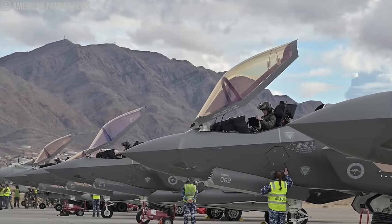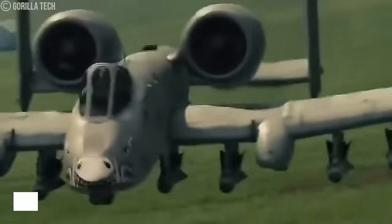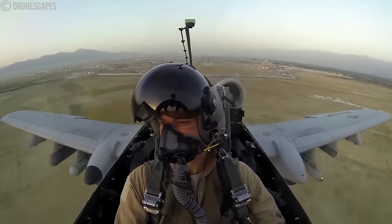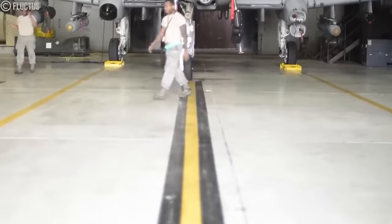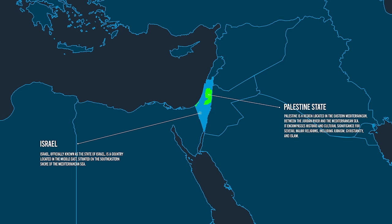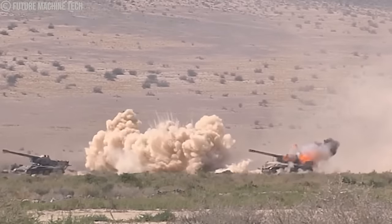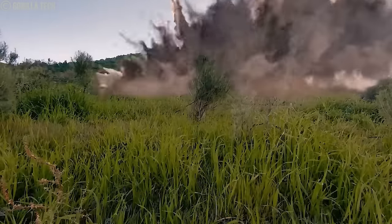The United States Air Force has always had top-of-the-line fighter jets. Among these, the A-10 rose to fame as a tank killer and the best close air support jet in the U.S. So when the A-10 resurfaced in the Middle East and Eastern Europe after initial plans to retire it, it raised a few eyebrows. Since then, it has been used to carry out daredevil missions and has been utilized against the Houthis in the ongoing Israel-Hamas war. Join us as we explore why America's A-10 Warthog shocked Yemen, Hamas, and Russia.